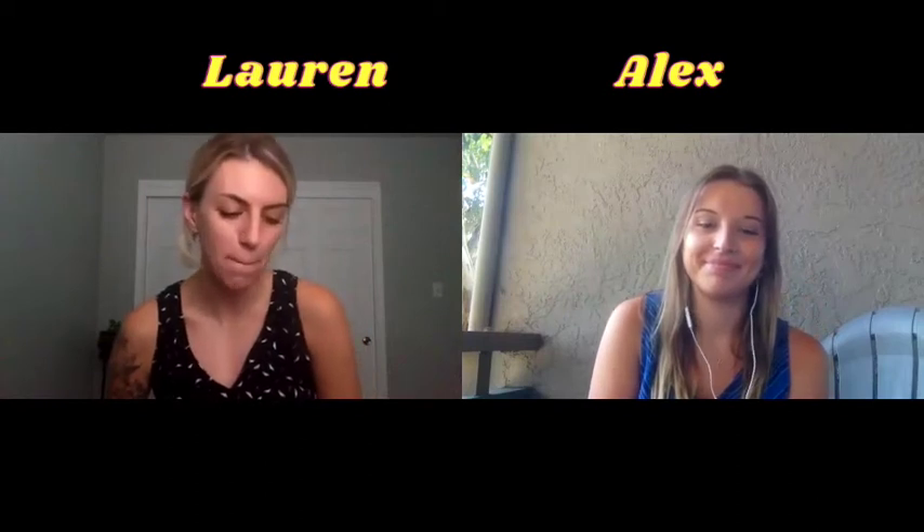Hi guys, welcome back. Alex and I are meeting again this week because we're starting a new school year and it's this wild unprecedented time of virtual schooling. Some people are doing half and half, some people are fully at home. We know it's a little weird for everybody, and we thought we would share some tips and tricks around working from home and schooling from home, getting back into a routine.